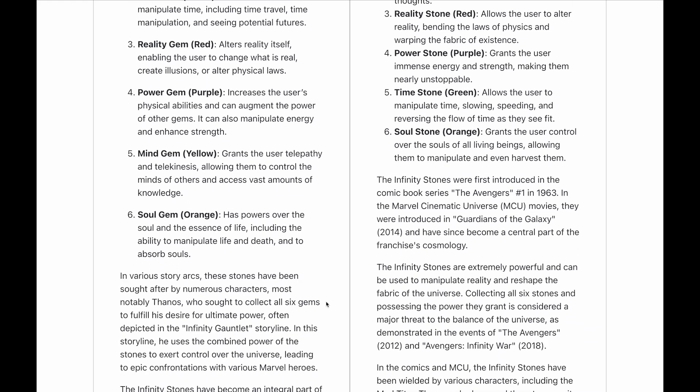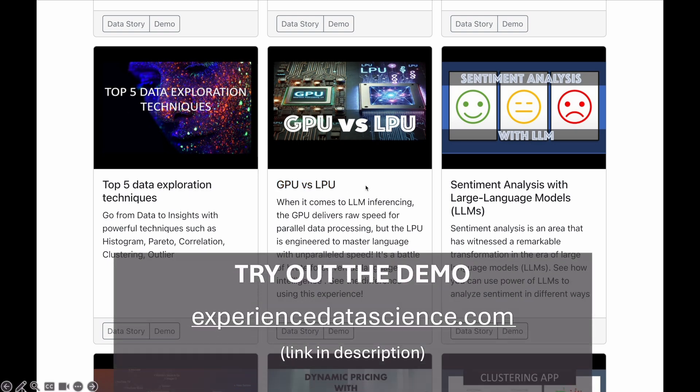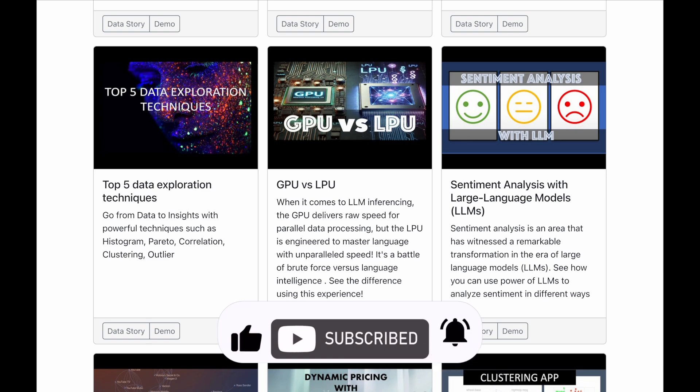Hopefully you enjoyed this demo. If you want to try it out, you can do so on my platform experienceterascience.com, where you will be able to compare GPU and LPU with your own specific prompts in a very rapid manner. See you soon in another exciting demo video — don't forget to subscribe to the channel, like, and comment on the video.